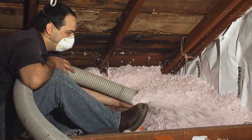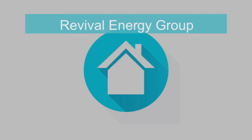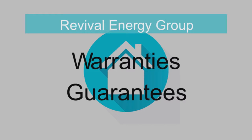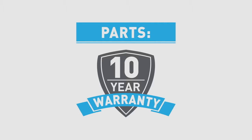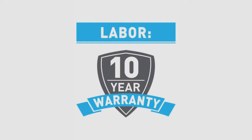Because we know we have sized your system perfectly and updated your home's energy efficiency, we can offer the best warranties and comfort guarantees in the business. That includes a full 10-year parts warranty and upgrading the typical 5-year labor warranty to a full 10-year warranty.